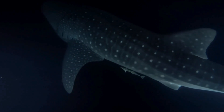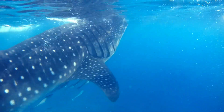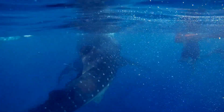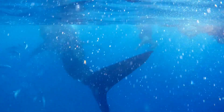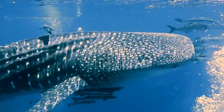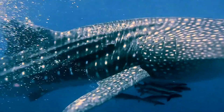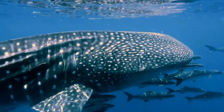Habitat: whale sharks inhabit tropical and warm-temperate seas around the globe. They can be found in both coastal and open ocean environments, often near the surface. Facts: despite their massive size, whale sharks are gentle giants and are known to swim alongside divers. They have a unique spotted pattern on their skin, which is useful for individual identification. Whale sharks are migratory, and some individuals travel great distances across oceans — the reasons for their migration are not yet fully understood.